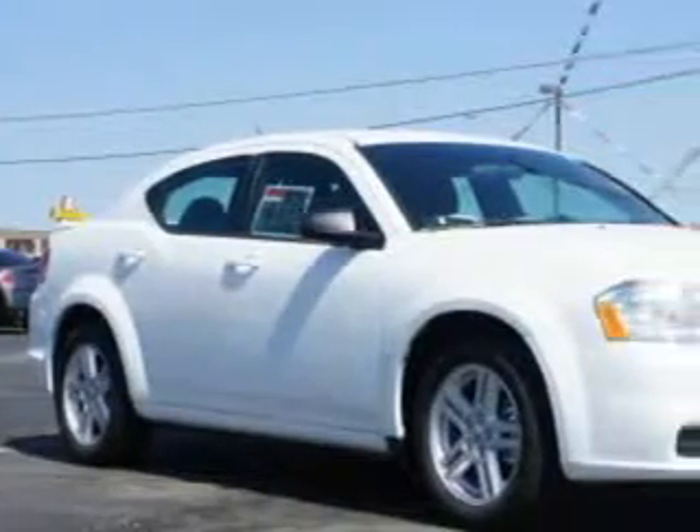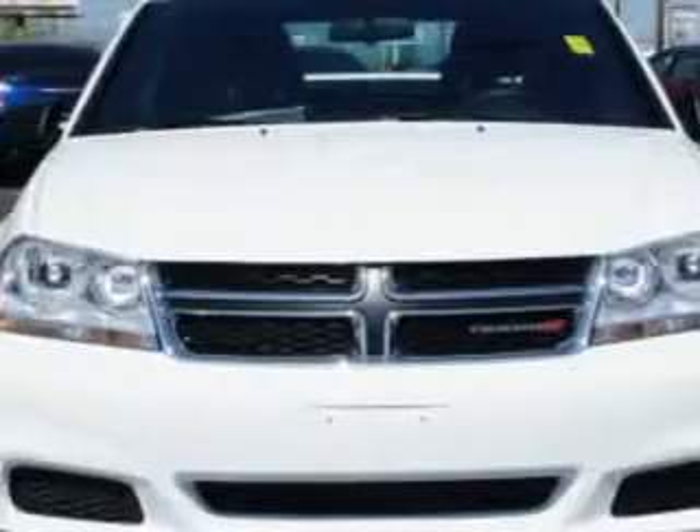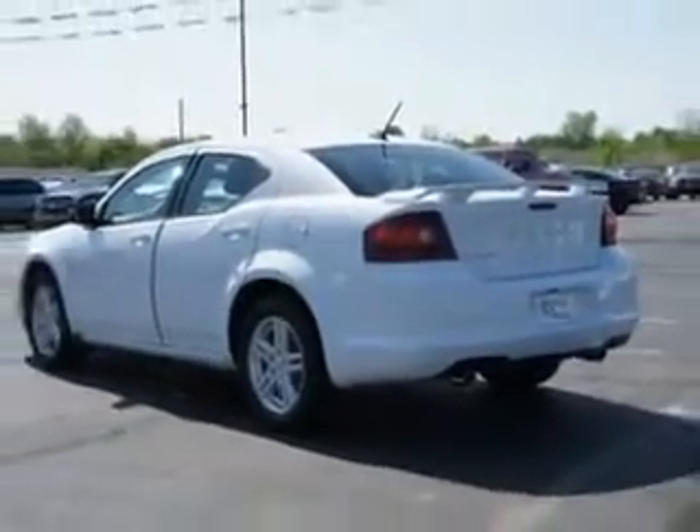Imagine driving this bright white clear-coat 2014 Dodge Avenger four-door sedan, equipped with a six-cylinder engine and an automatic transmission. Enjoy this great car with features like remote-powered door locks, heated driver and passenger seating, and touring suspension.